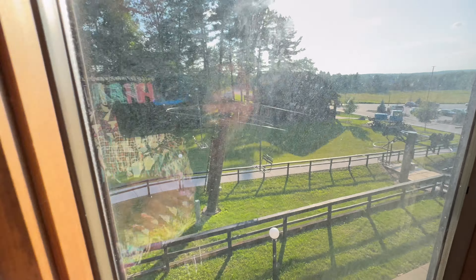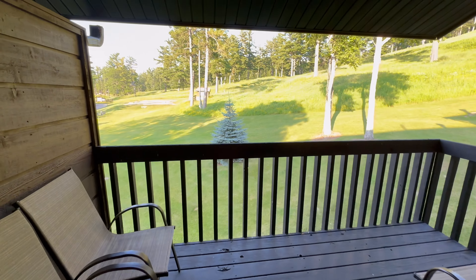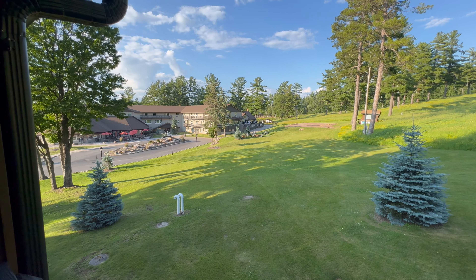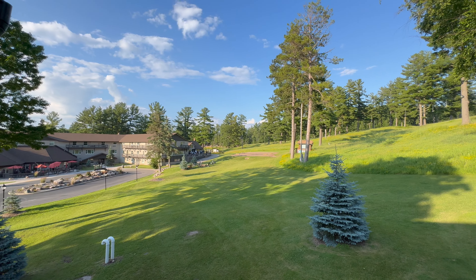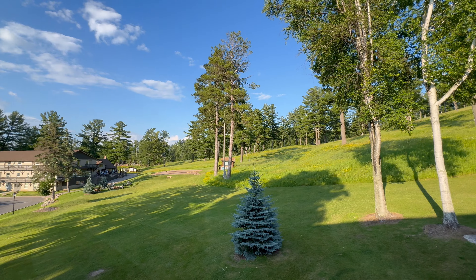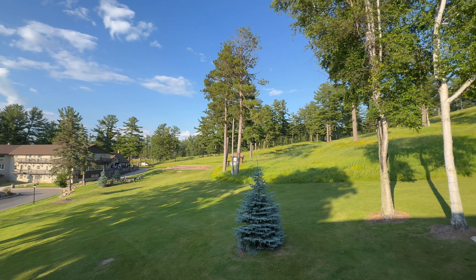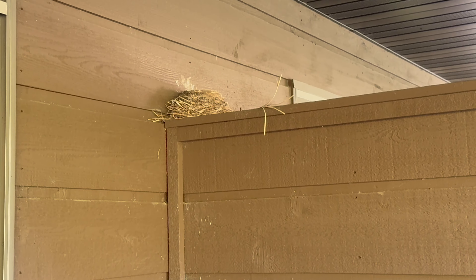The windows are dirty, but I guess this would be really cool to be watching everyone go up on the chairlift from your bedroom. That would be pretty cool in the winter. So we got our balcony. There's the other chairlift over there — looks like two more sets of chairlifts.